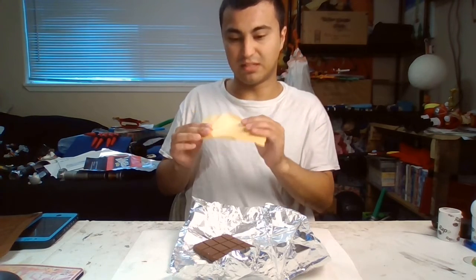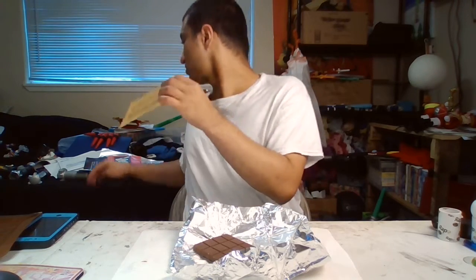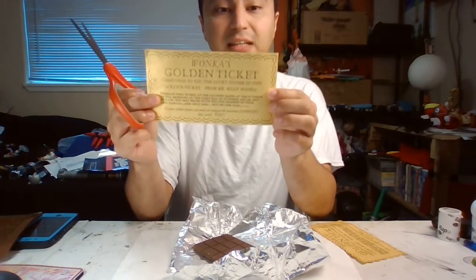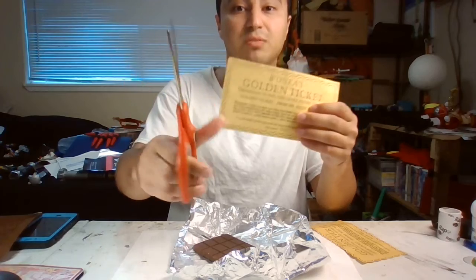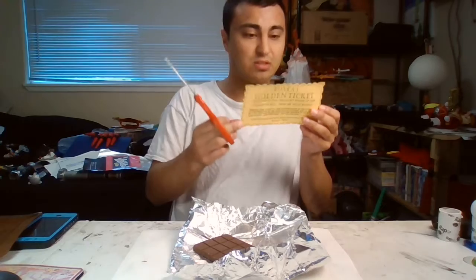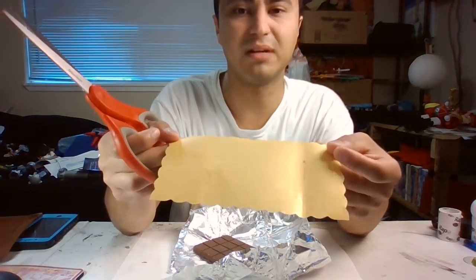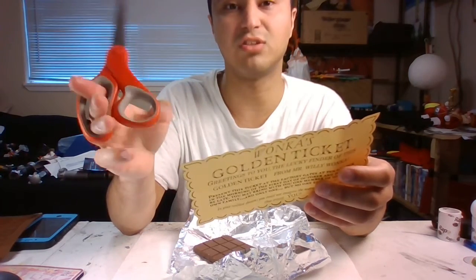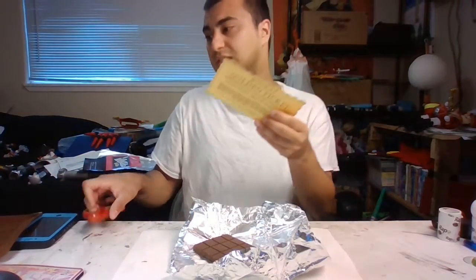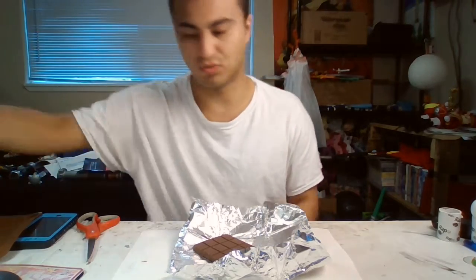Yeah, it certainly has to be thought about. I did use my scissors. This is actually what it came like. I used my scissors to try to cut it out, to make it just like in the movie. You can reuse these — you just have to wipe the chocolate off the golden ticket carefully. Not too much, otherwise the golden ticket will be destroyed.